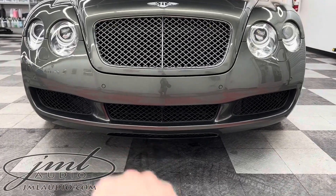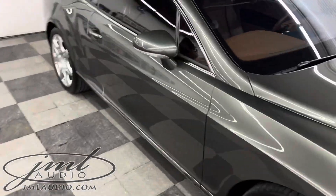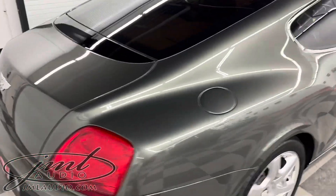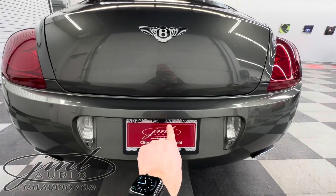We added a forward approach camera right there to protect the front bumper from damage while entering a parking spot or in and out of a garage. We also added a backup camera for safety when reversing, which is flushed right there.